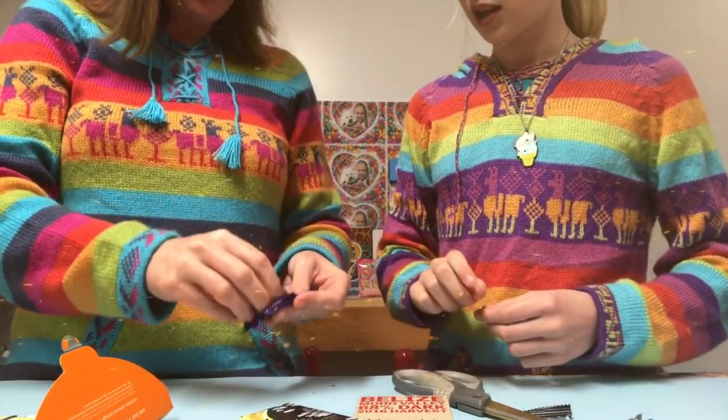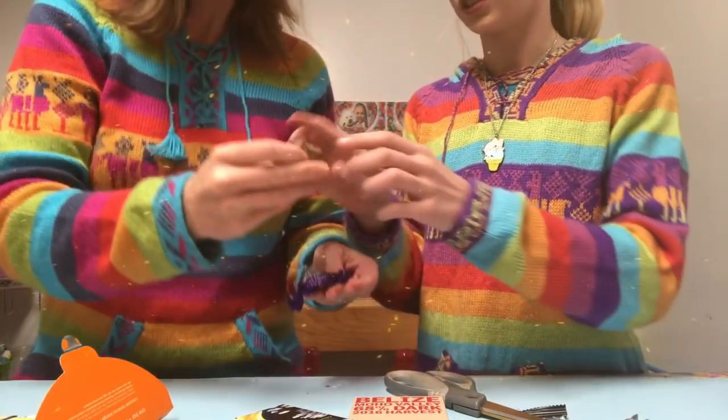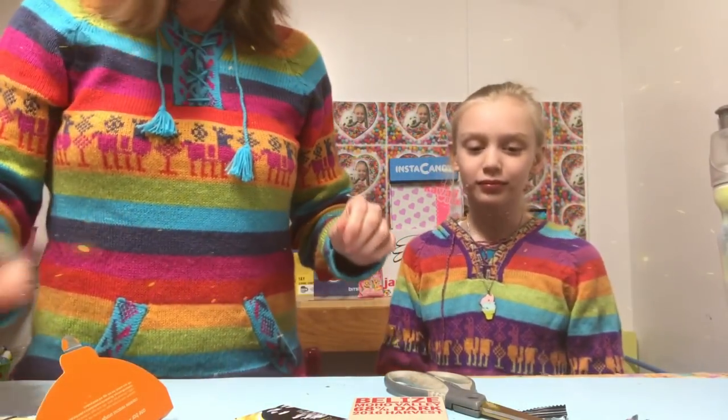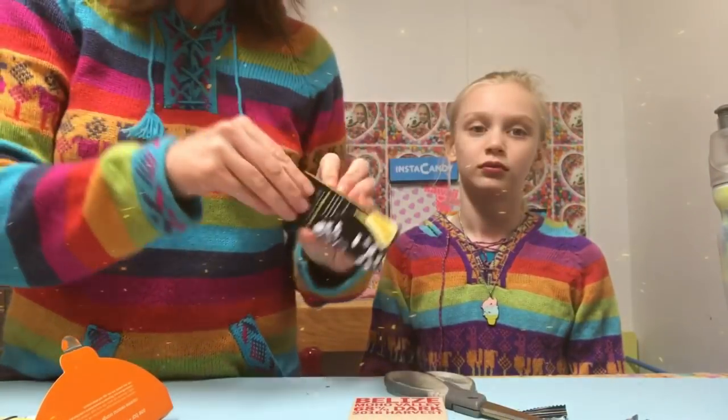This is coffee crunch — actually, I'm really excited for this. I drink coffee every day. Let's smell it — it smells good but it doesn't actually smell like coffee. I like the crunch! Oh, it's delicious. Wait — it's actually toffee crunch, not coffee! It's good — it's delicious. I love toffee! I was nervous because I thought it said coffee.